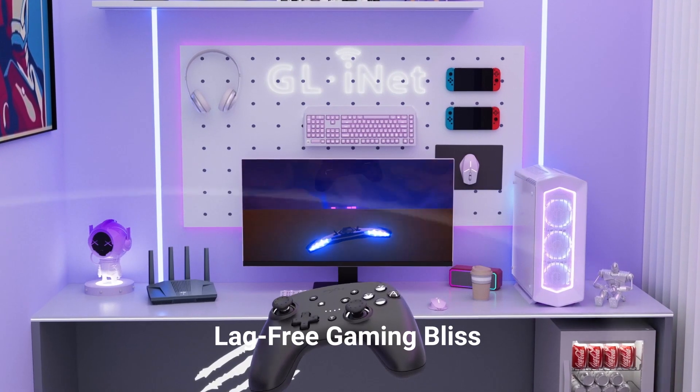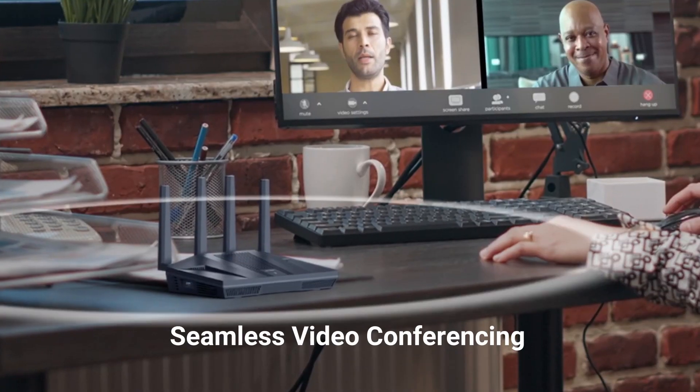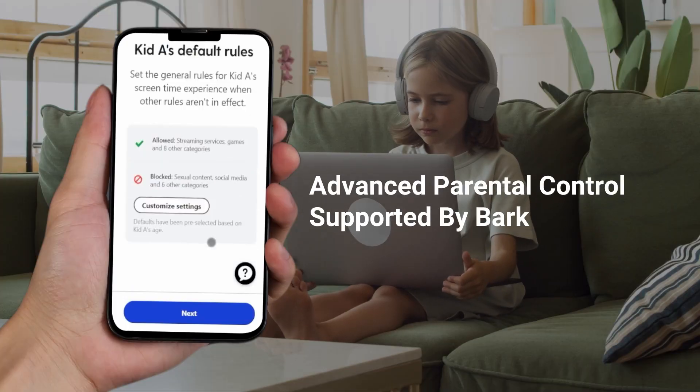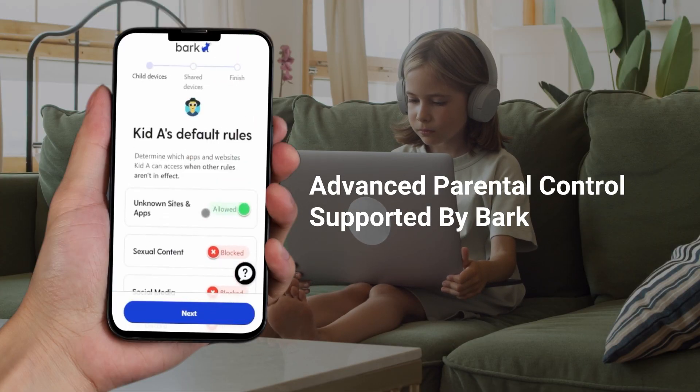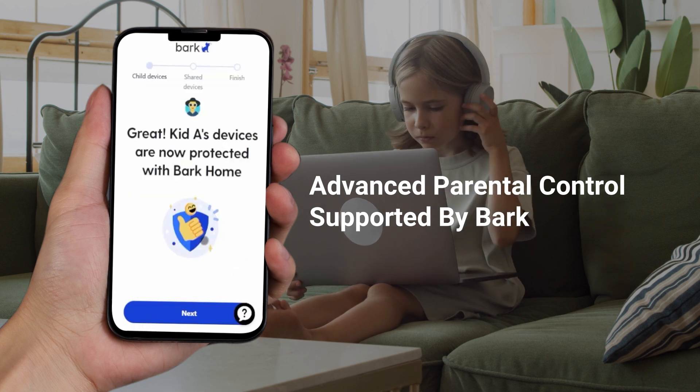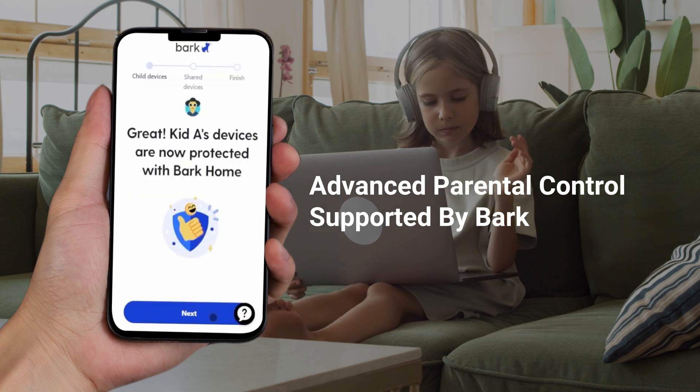Whether you're engaging in intense gaming battles, having video conferencing, or binging your favorite shows or movies, Flint 2 extends a safer online experience to all your family members with built-in parental controls that keep your little ones protected.